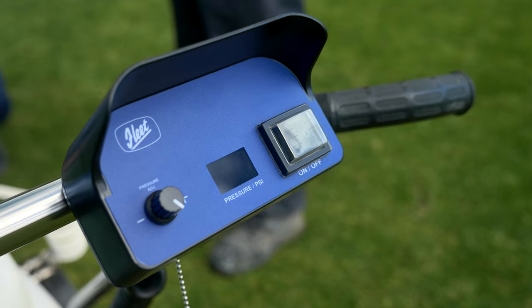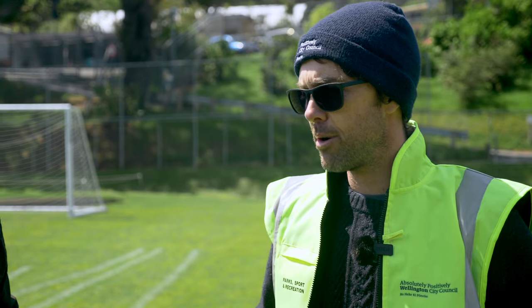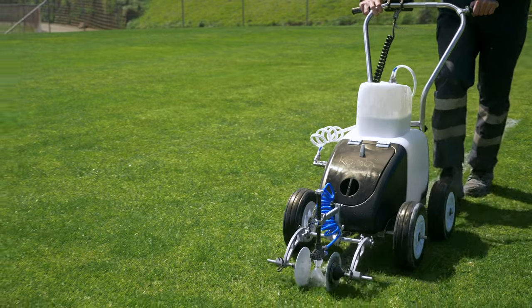We were struggling with the weight of the old markers. A lot of the time in the summer and winter we've got guys working by themselves. By the time the markers are filled up with paint, getting them on and off our trucks, the guys were really struggling with that.